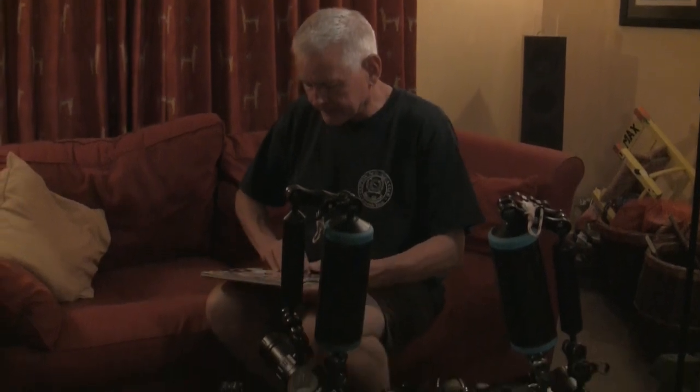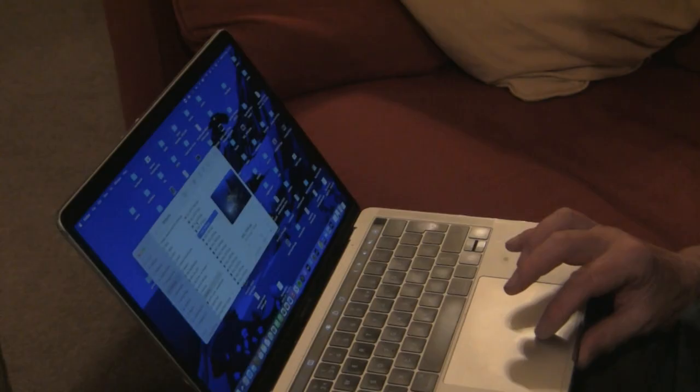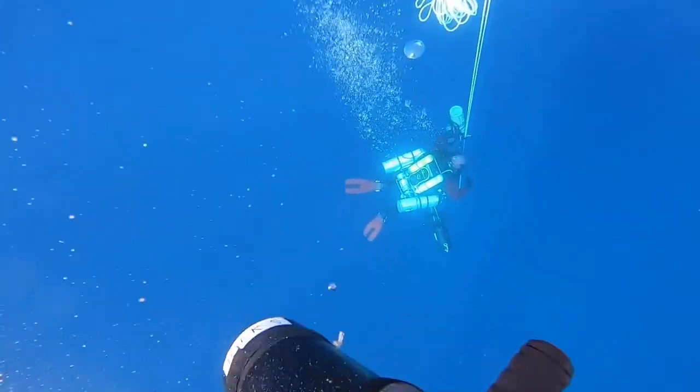Today I'm meeting Rick Urton, who's been diving and taking photographs underwater for over 30 years. He's combined these skills and produced something very special.